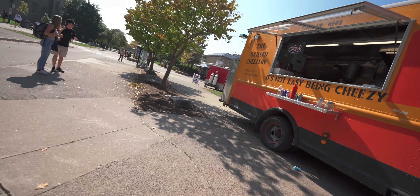Let me just quickly speed run this grilled cheese and then we will head to my next class.